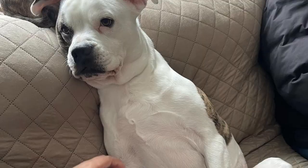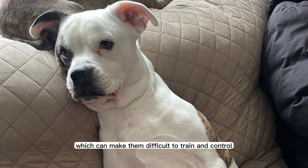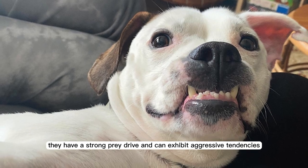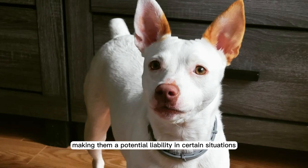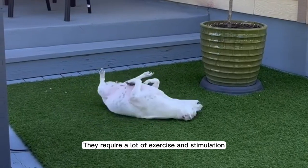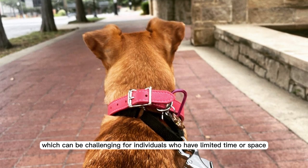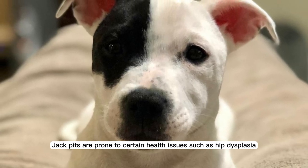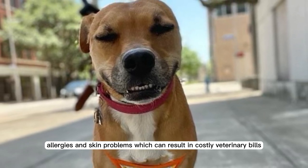Cons. Jack Pits can be strong-willed and independent, which can make them difficult to train and control. They have a strong prey drive and can exhibit aggressive tendencies towards smaller animals and strangers, making them a potential liability in certain situations. They require a lot of exercise and stimulation, which can be challenging for individuals who have limited time or space. Jack Pits are also prone to certain health issues, such as hip dysplasia, allergies, and skin problems, which can result in costly veterinary bills.